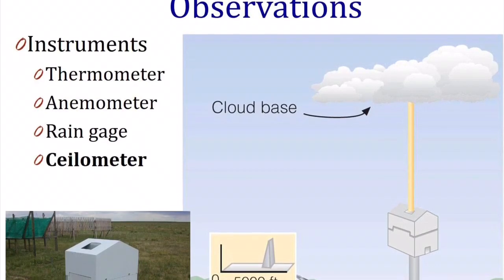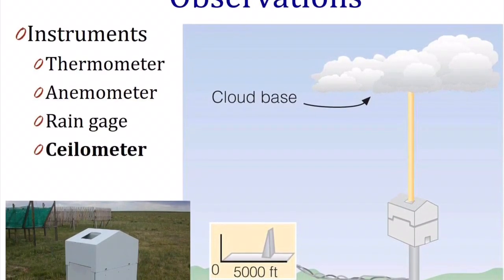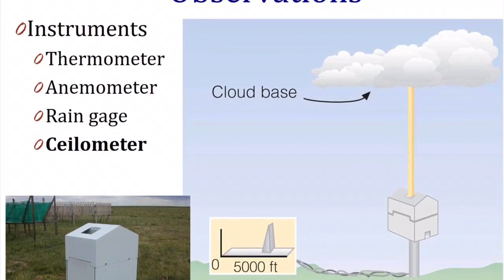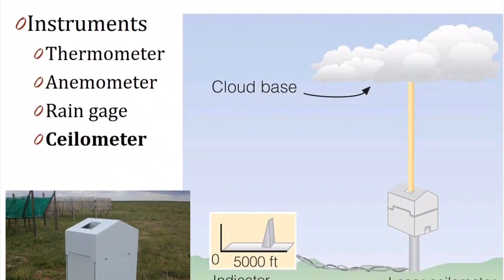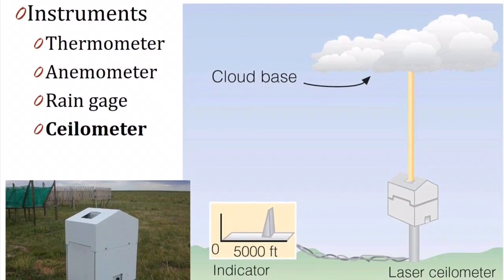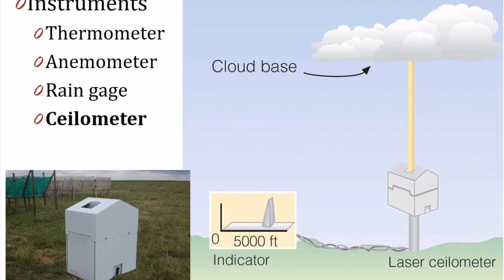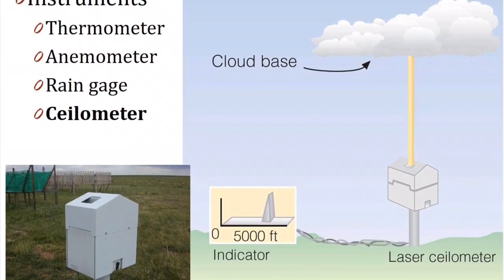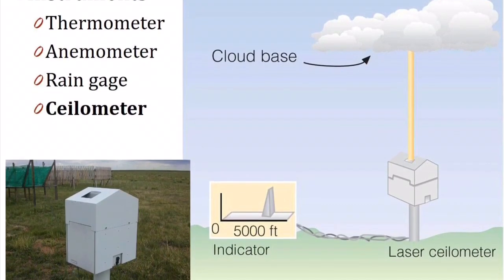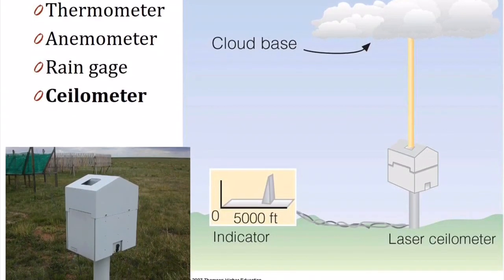Next is an instrument called a ceilometer. Ceilometer sounds a lot like ceiling — and to a meteorologist, a ceiling is a layer of clouds. A ceilometer sends a laser beam up into the sky, and if it hits a cloud, that laser beam gets reflected back down to the sensor. We can tell how cloudy or sunny the sky is, and the ceilometer also tells us how high the clouds are.